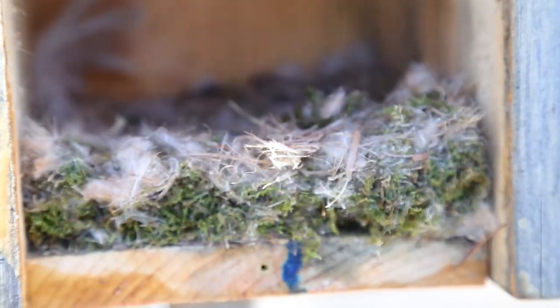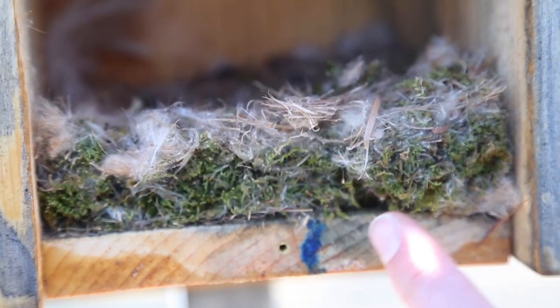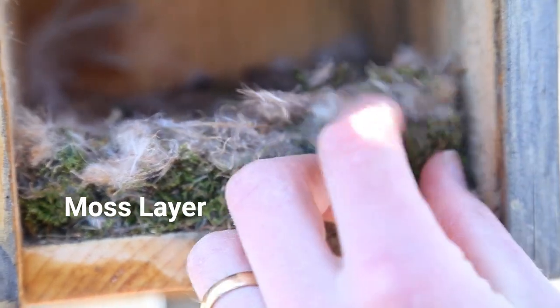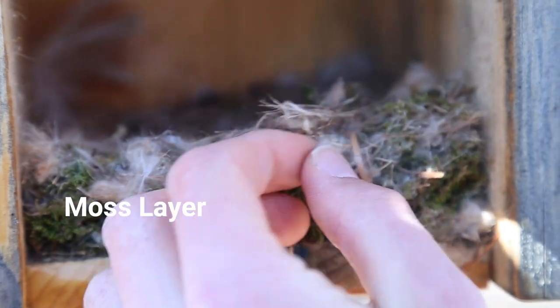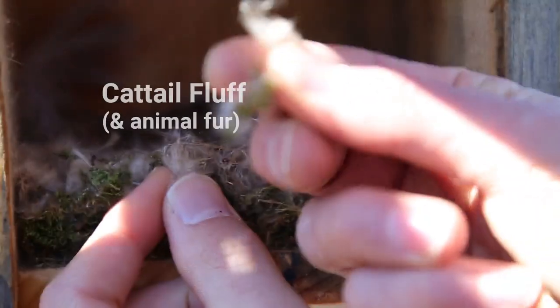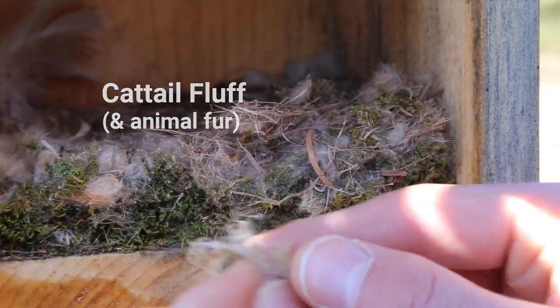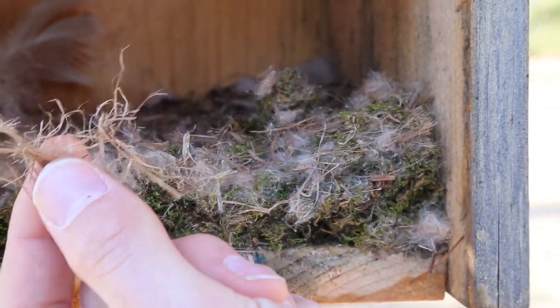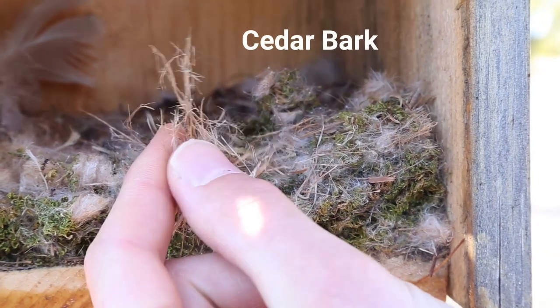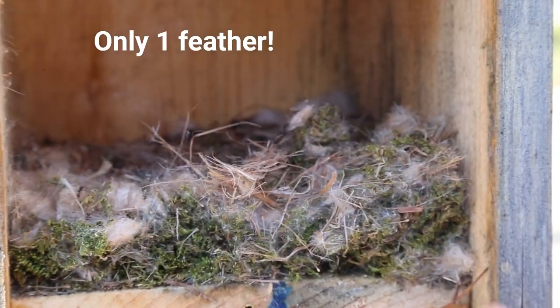Inside this one we have a solid base layer of moss — pretty consistently moss. This one does have a new material which looks to be some fuzz from cattails — cattail seed fluff. And then we also have the same type of material: long strips of cedar bark and maybe some grasses mixed in as well. This one doesn't have as many feathers as the first one we checked out — just one big goose feather.